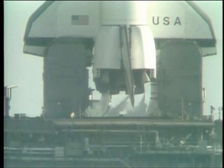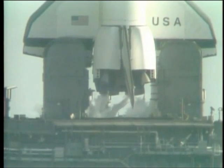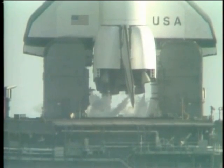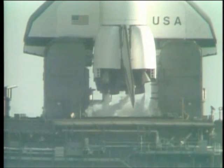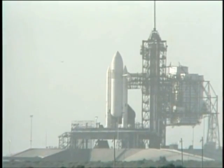T-minus two minutes, fifteen seconds. The pressure in the LOX tank is at flight pressure. Coming up on just two minutes away from launch. T-minus two minutes, mark, and counting. The liquid hydrogen vent valve has been closed and flight pressurization is underway.